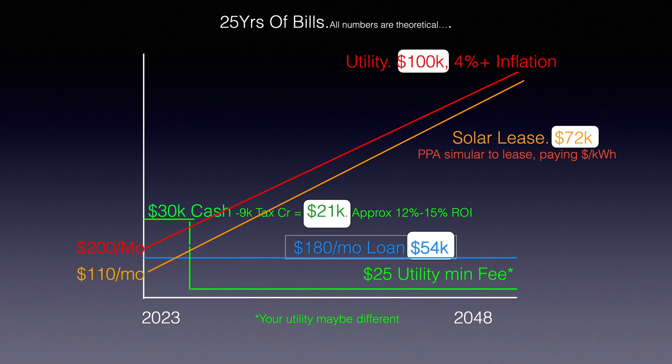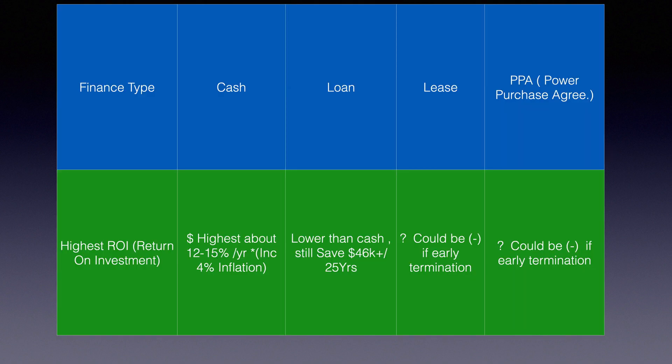Which option has the highest return on investment? Cash — you save the most. A loan can still save you around $46,000 in our example, so still pretty good. A lease and power purchase agreement are question marks. The worry is: what if you're not there for the full 25 years and you have to prepay all those payments? That could be very costly — you could actually end up paying more to the lease company than you would to the utility.